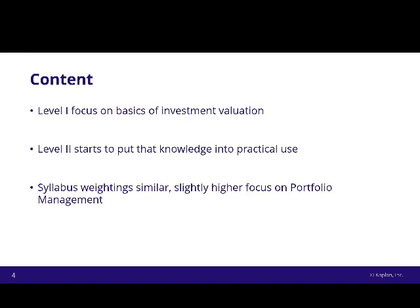Very briefly, to finish, the content. The syllabus weightings are actually very similar between Levels 1 and 2. Level 1 focuses on the basics of investment valuation — it's a lot more theoretical, not so much putting things into practice — whereas Level 2 starts to put the knowledge into practice. In the vignettes, the first question might ask you to do a calculation, and the second might ask you to comment on which director's opinion was least accurate, choosing from three different directors who've given their view on something. Similar weightings overall for the syllabus breakdown.